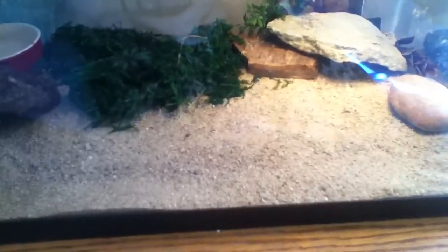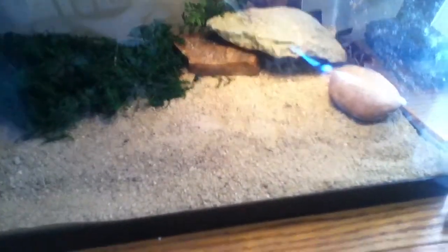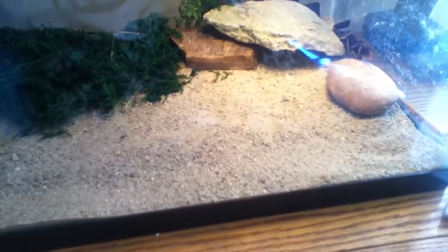They eat crickets, mealworms — pretty much like, anything you put in the tank, except just insects like worms or something. Their lifespan is like 15 to 20 years if you take care of them well.